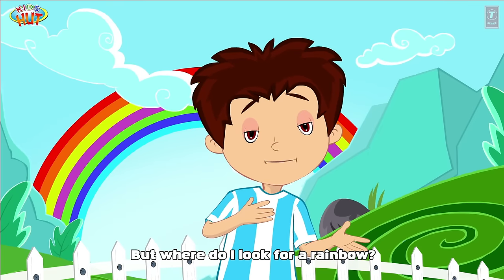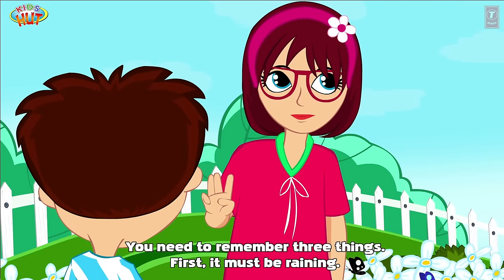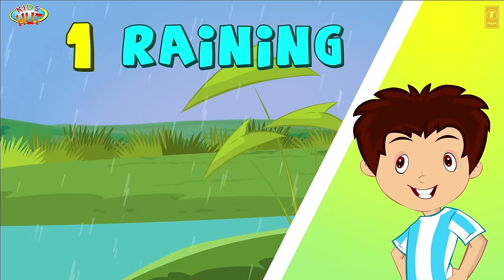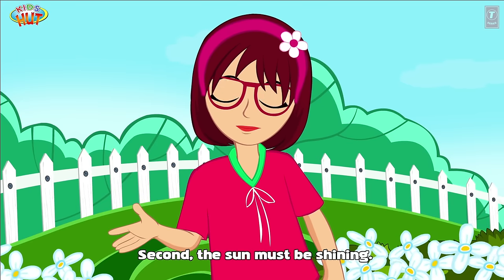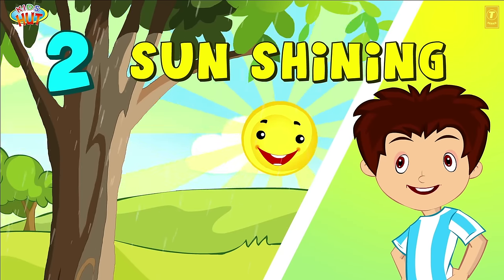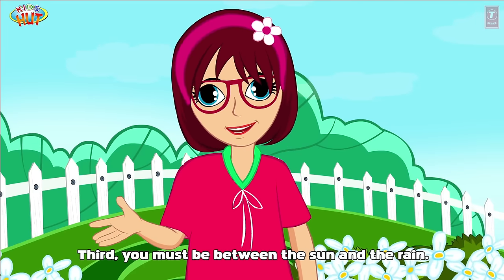But where do I look for a rainbow? You need to remember three things. First, it must be raining. Second, the sun must be shining. Third, you must be between the sun and the rain.